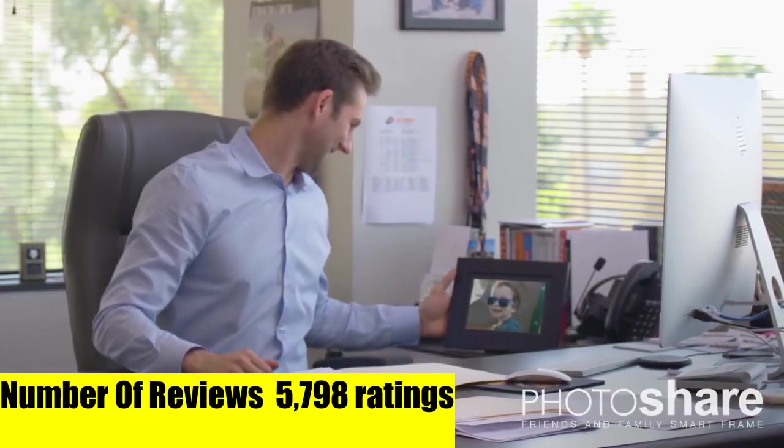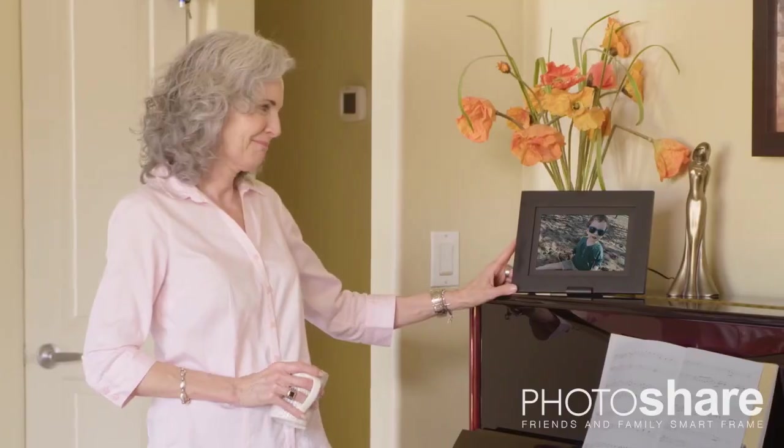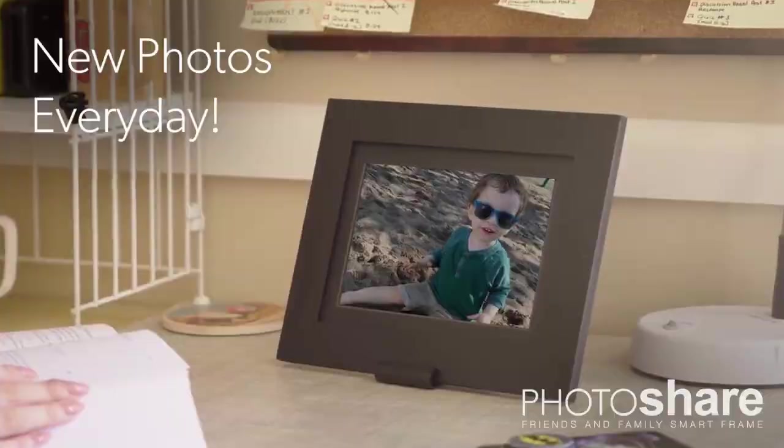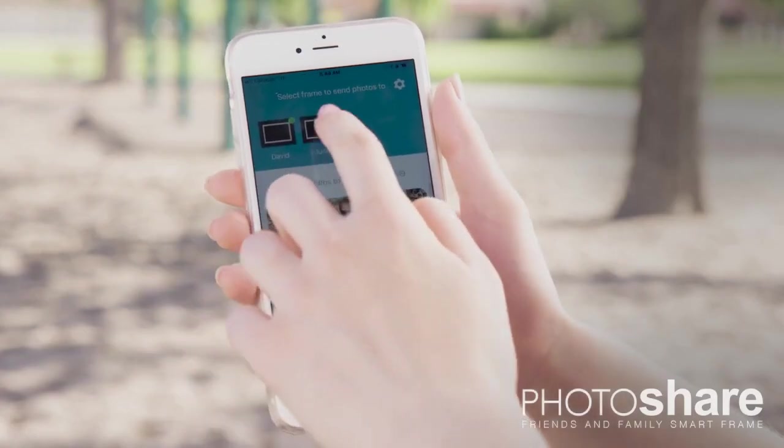Send photos and messages from your phone to frames in seconds with the free photo share app. Create your own personal photo and message social network with your closest friends and family. Multiple photos may be sent to up to 10 photo share frames at once. Photos can be sent directly to the photo share frame via email from PC or via link with Facebook.